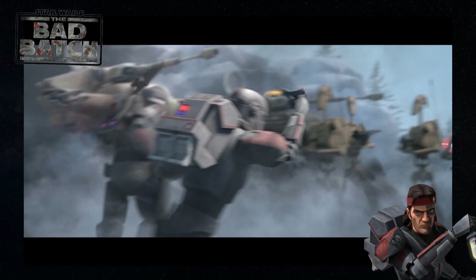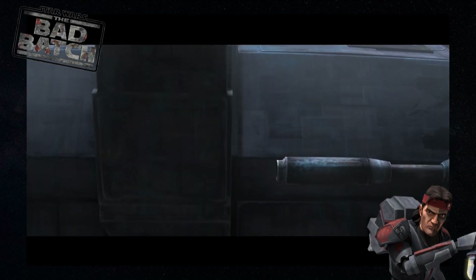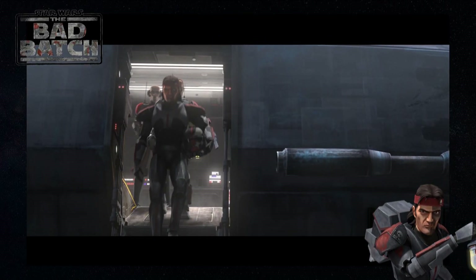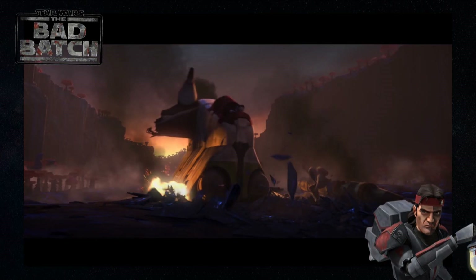So there we go. Whilst cloning has been achieved and occurs all the time in nature, the way it's shown in the Clone Wars hasn't quite yet been achieved and probably won't be, owing to the many ethical issues involved in cloning a human.